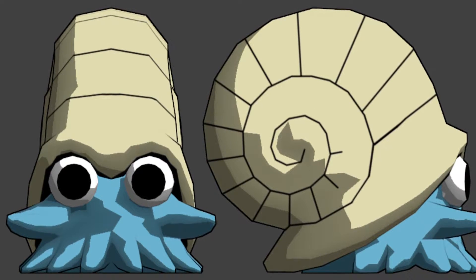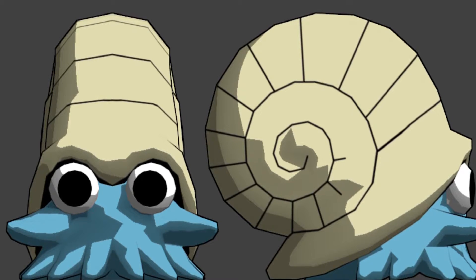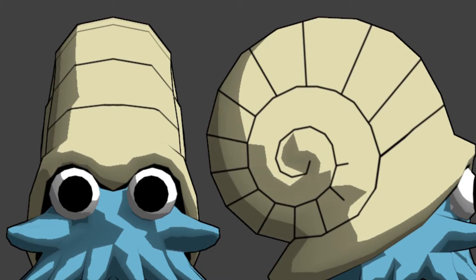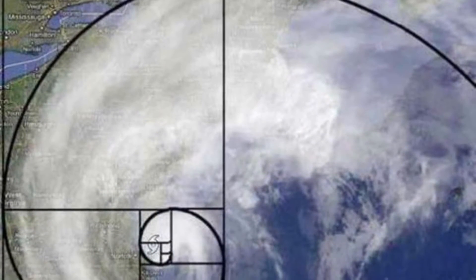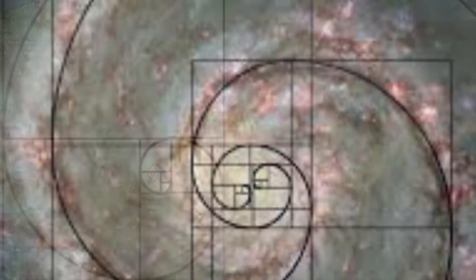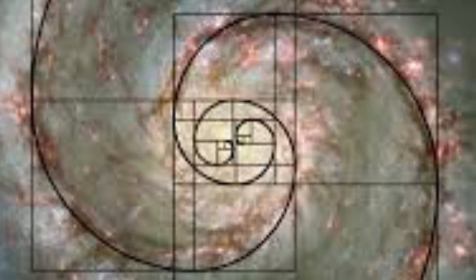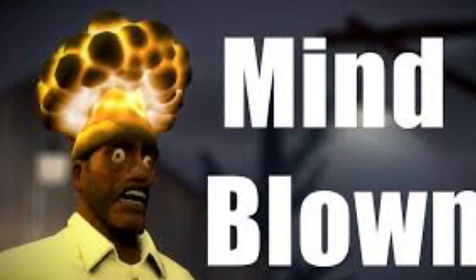Hey, is that a Pokemon? Yeah, that's an Almanite. But look at its shell — it's a Fibonacci spiral. Wow, that's so cool. I never knew Pokemons had Fibonacci spirals. This hurricane is swirling about in a perfect Fibonacci spiral. This spiral galaxy has two Fibonacci spirals in it, which shows just how important the spiral is. Thank you for watching.